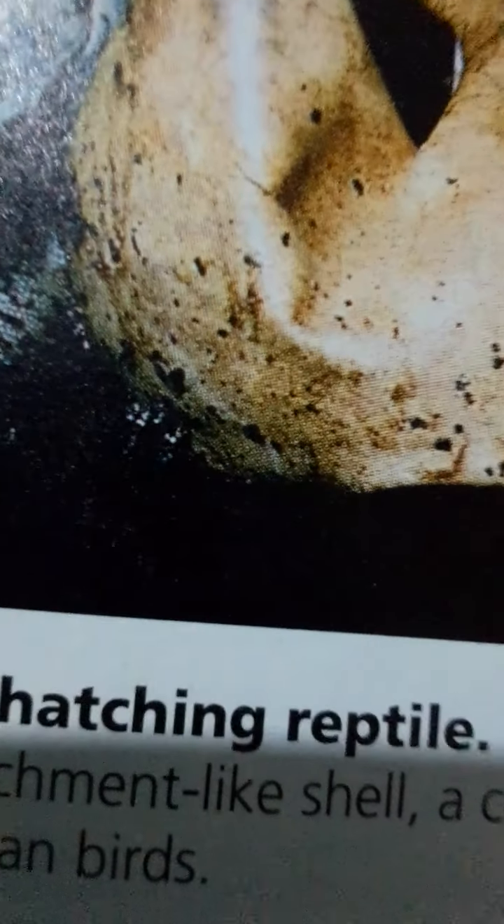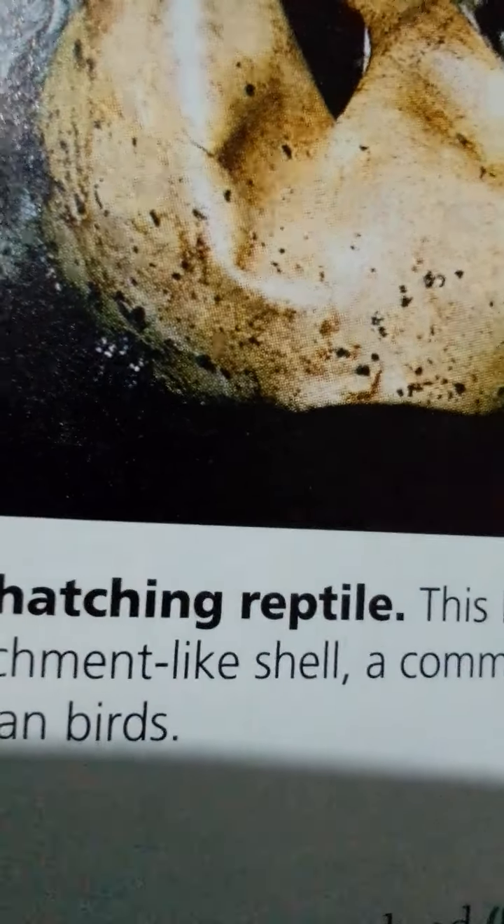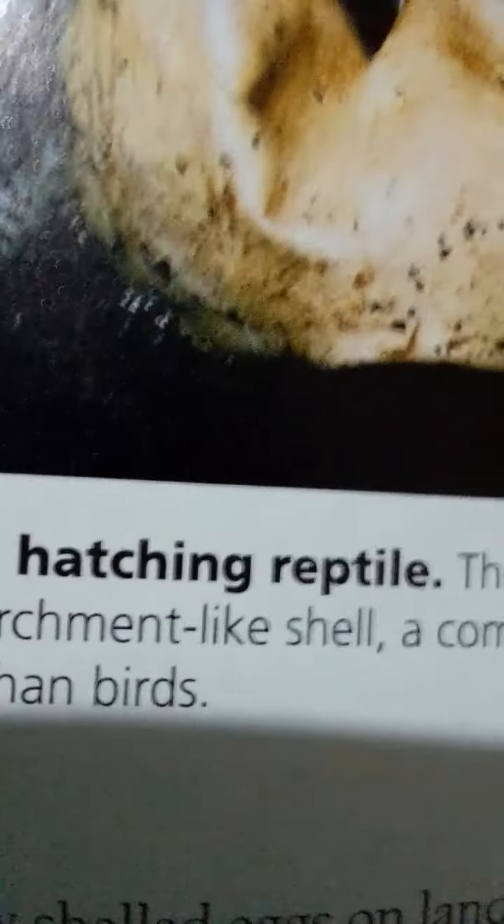The parareptiles died out about 200 million years ago at the end of the Triassic period. As parareptiles were dwindling, an equally ancient clade of reptiles, the diapsids, was diversifying. One of the most notable derived characters of diapsids is a pair of holes on each side of the skull behind the eye socket. The diapsids are composed of two main lineages: one lineage gave rise to the lepidosaurs, which include lizards and snakes. This lineage also produced a number of marine reptiles including plesiosaurs and ichthyosaurs.